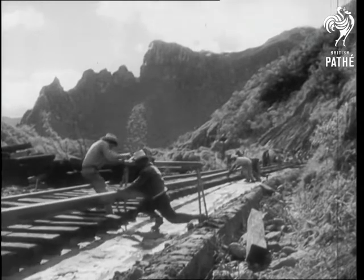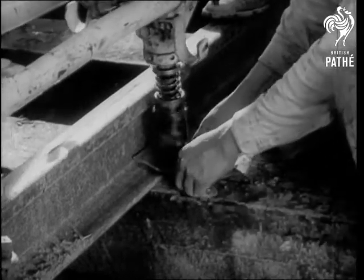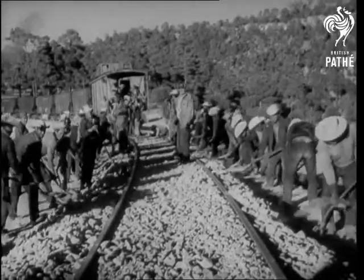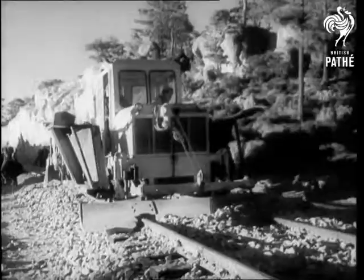Construction was actually begun in 1903, but it never got very far until 10 years ago when the Mexican government revived it, partly to attract U.S. tourists to this growing and beautiful country and partly to exchange freight between the West Coast and the North.